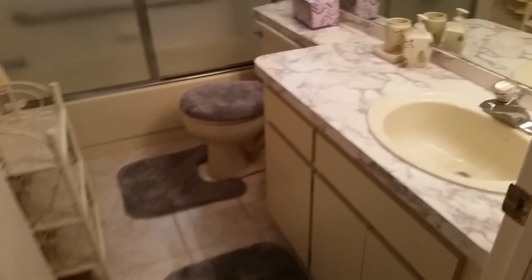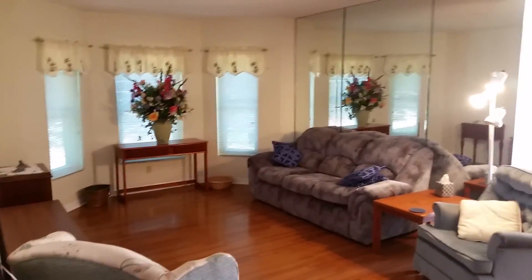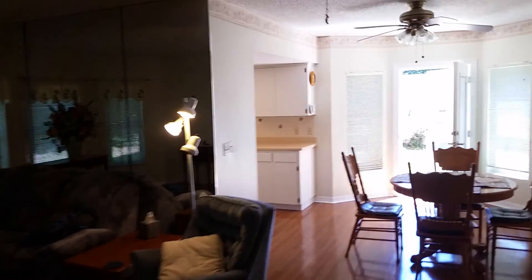This is the guest bathroom, the second bathroom — again in mint condition. We'll have a look inside the shower as well. And that's about it for the tour of the unit. Let me give you a different perspective of the living room and back to the kitchen again.